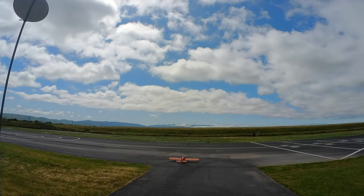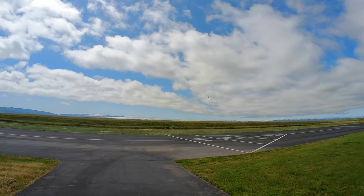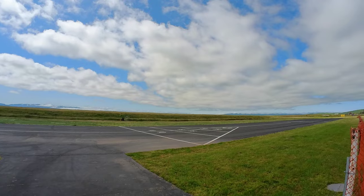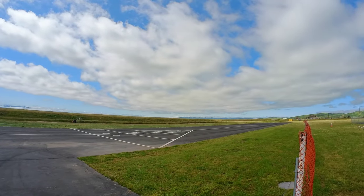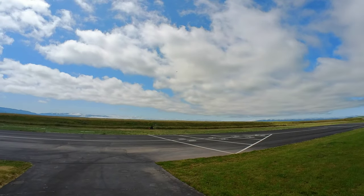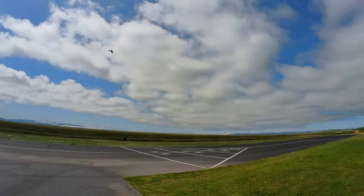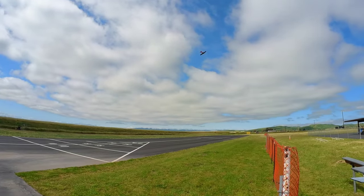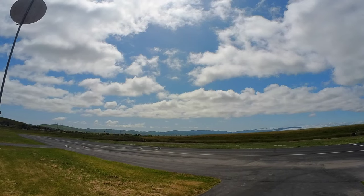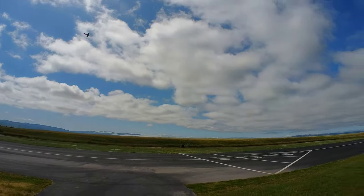To my surprise it flew fine, except it was still heavy and the wind made it quite a challenge. Despite 14 miles per hour wind, the plane was quite a handful. I should have landed it and added some weight in the nose and cut down some of the dual rates, but since I was up in the air and it was controllable, I kept on flying — because what if I do some damage during landing and that would be the only flight. So I kept on burning up the battery and see how it performed.